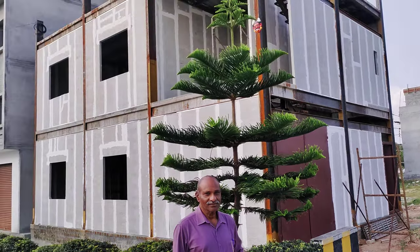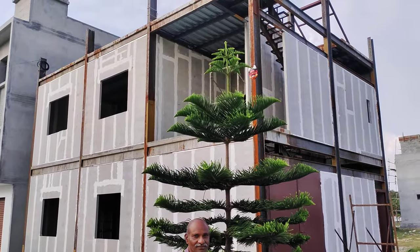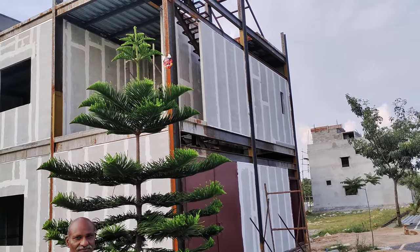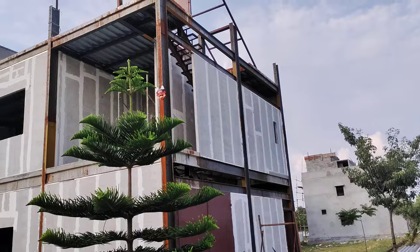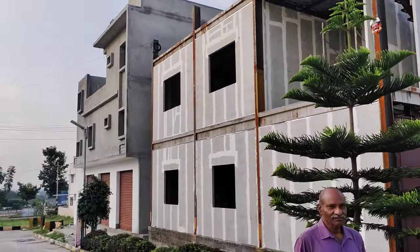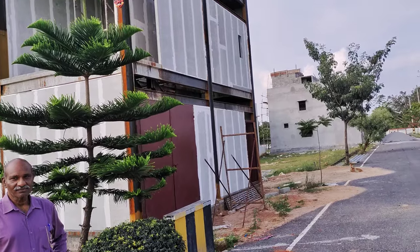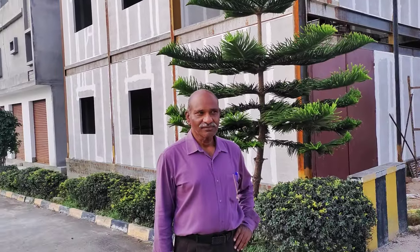Hello viewers. You are seeing a PEB type of steel structure house done with Birla Aerocon — an eco-friendly structure located near Bangalore, Upkar layout. I am going to take an interview from Mr. Kanagraj and he is going to talk about the work that has been done so far.